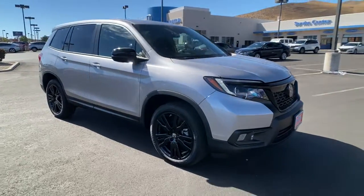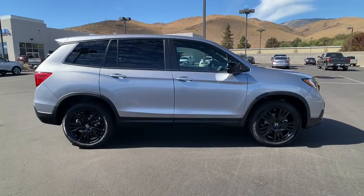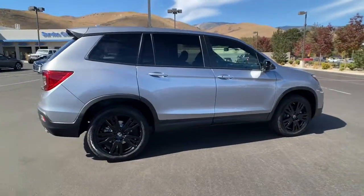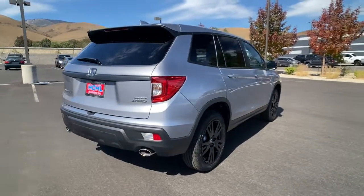Looking for your dream car? It could be the 2021 Honda Passport. Presenting the Honda Passport, the mid-sized crossover with all the features you need to make your outdoor adventures fun and comfortable.